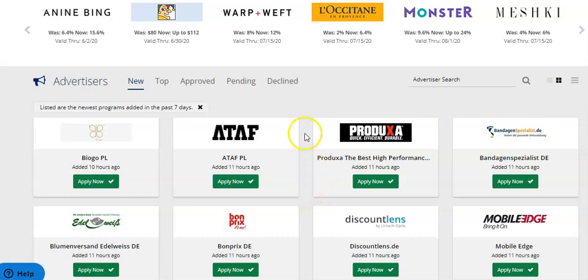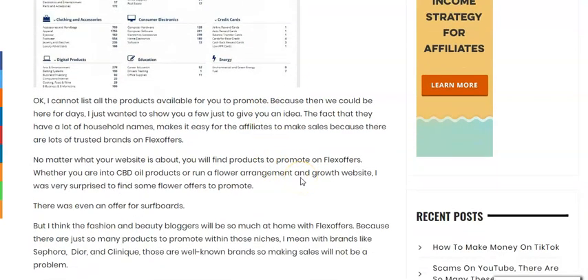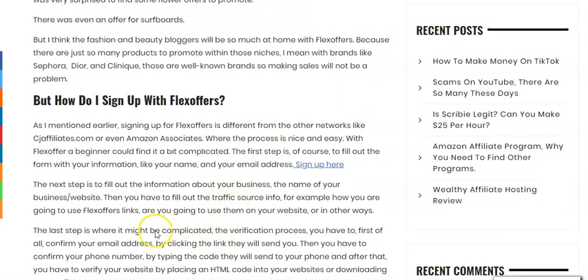Thank you so much guys. I'm going to share the link to this blog post so you can come and read it at your own pace and find lots of helpful information. I have also linked the Flex Offers link there where you can easily sign up and start promoting all kinds of products. This is Rose — thank you so much for watching my video. Please subscribe to my channel and if you found this video helpful please give it a big like. I'll see you on my next one. Thank you so much, bye bye.